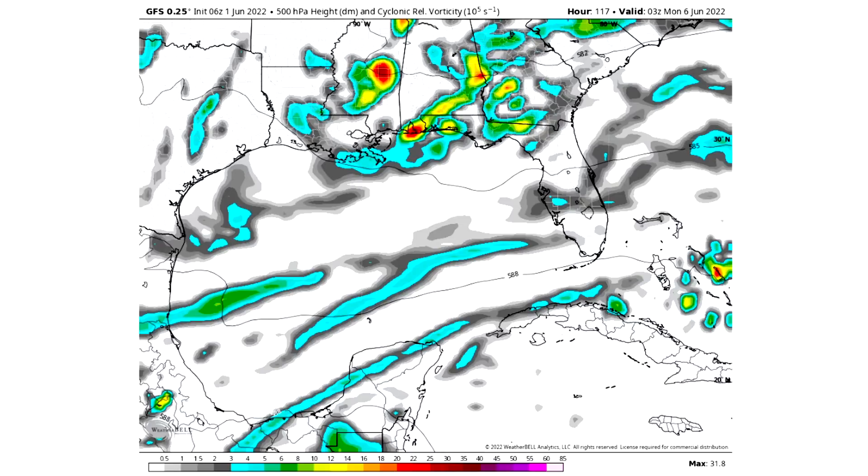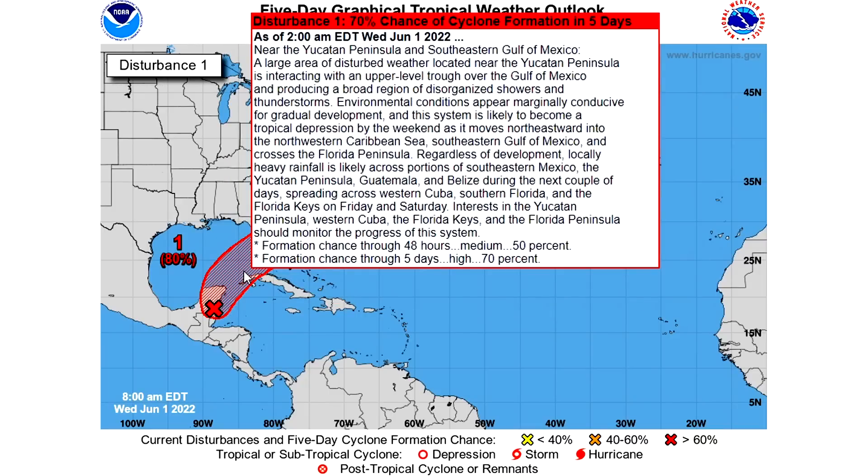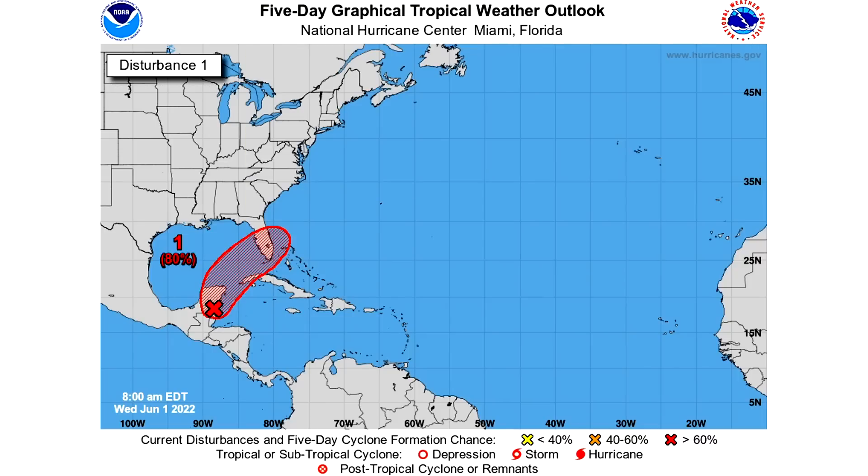Now let's take a look at the five-day graphical tropical weather outlook. We've moved up to an 80% chance of tropical development over the next five days in between the Yucatan Peninsula and Florida — this is more likely than not to happen. We actually have a 50% chance over the next two days, so odds are increasing and it's getting much sooner when we're going to see this really happen.